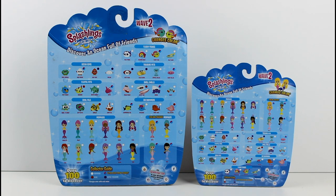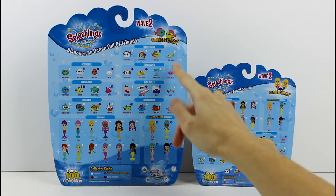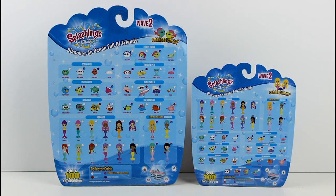On the collector's guide it says Common, Rare, Super Treasure, and Ultra Rare Color Change. If it has the pink-blue circle that you can kind of see right here, that means they're color change. So here's four Color Change Mermaids, and there are Color Change Splashlings too. These look so cute and I can't wait to get into these. Let's go ahead and get these open and see who we got inside each one.